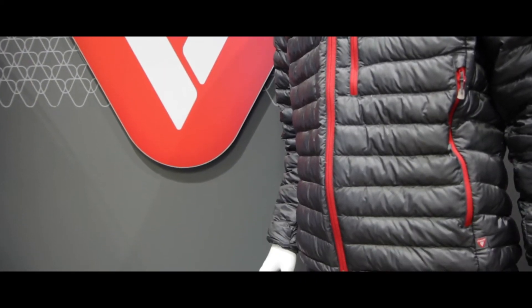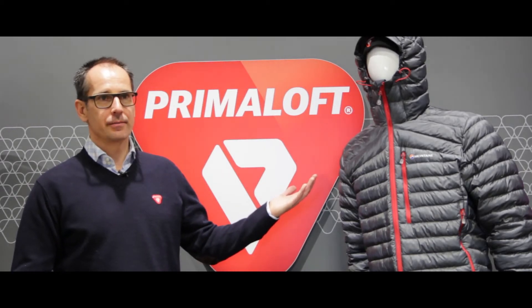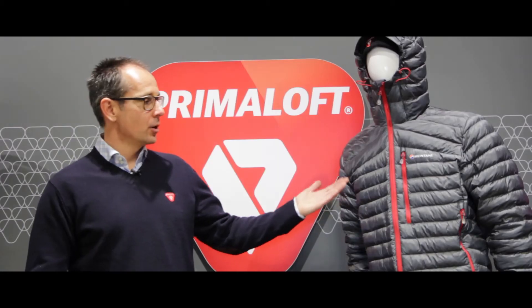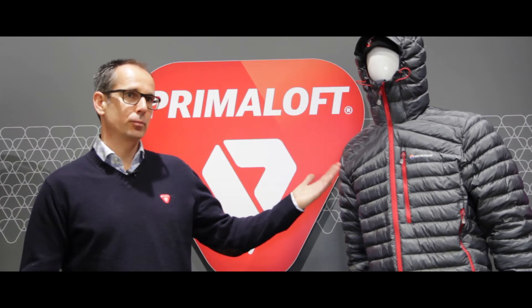We are super excited to have Montaigne as one of our really early launching partners for PrimaLoft Insulation Thermobloom for fall/winter 2017 — one of the earliest adopters, who has been a very close R&D alliance partner for us as well in the development of the product.